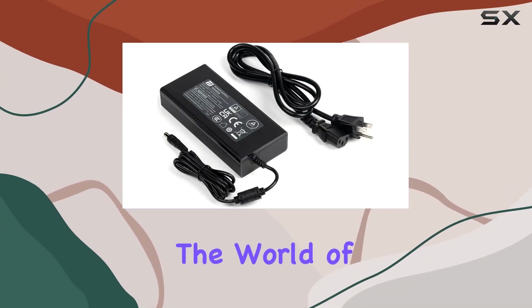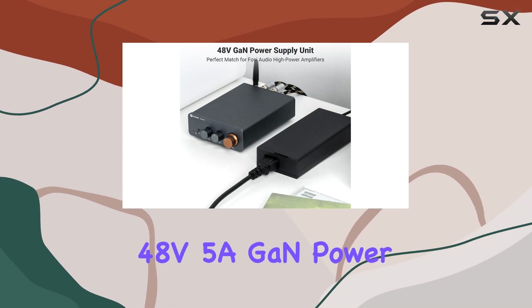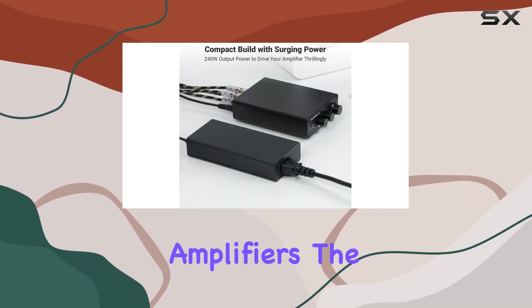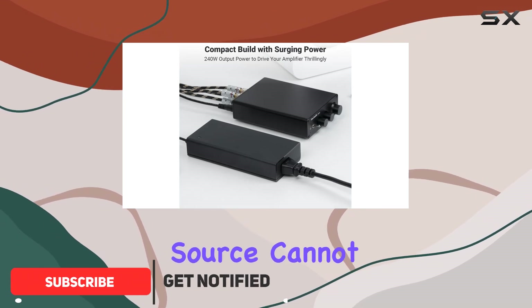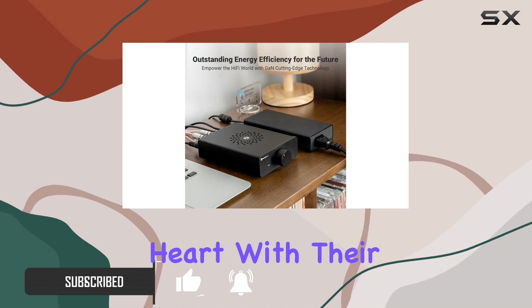Today, we're diving into the world of power supply, and specifically, the Foci Audio 48V5A GaN Power Supply. Now, when it comes to amplifiers, the importance of a quality power source cannot be overstated, and Foci Audio seems to have taken that to heart with their latest offering.